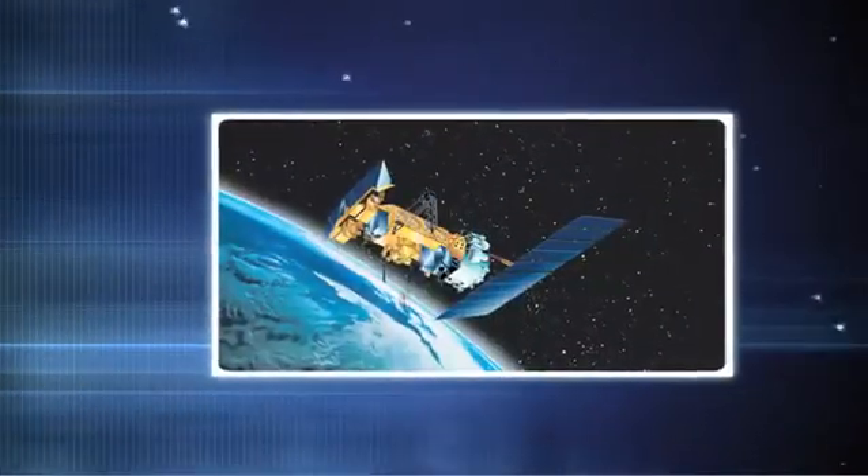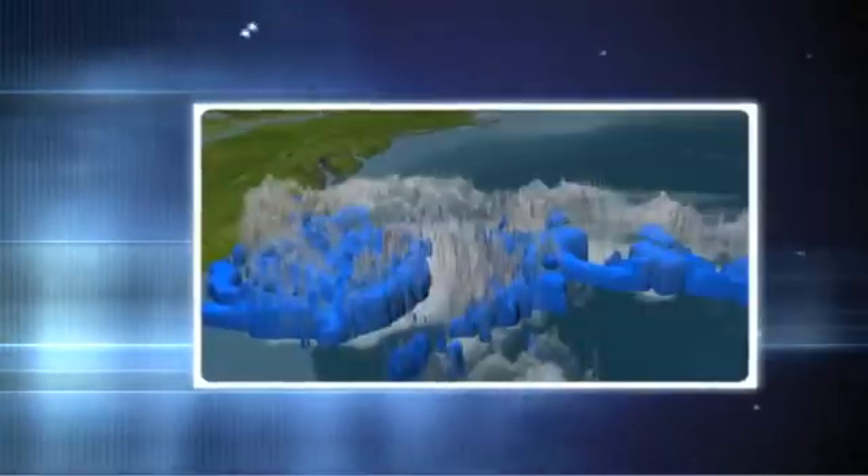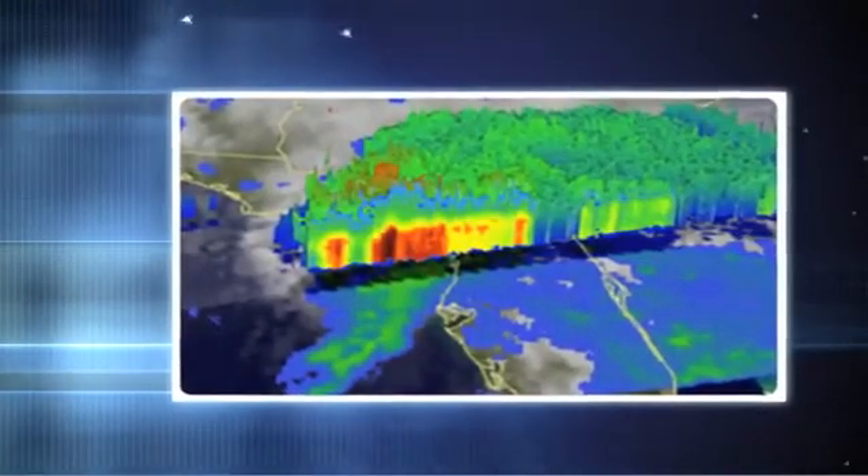Satellites have revolutionized weather forecasting by providing a global view of weather patterns and surface temperatures. This unique perspective has greatly increased the accuracy of tropical storm and climate forecasts.